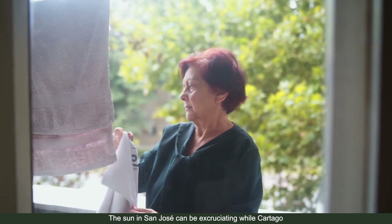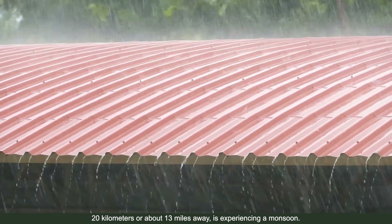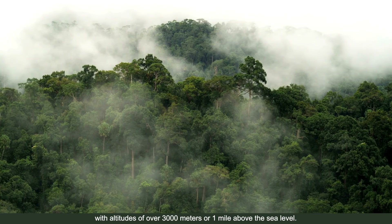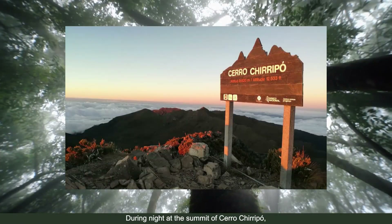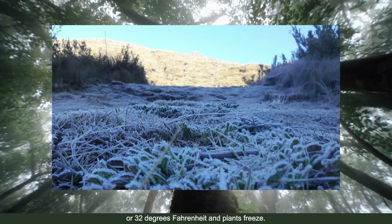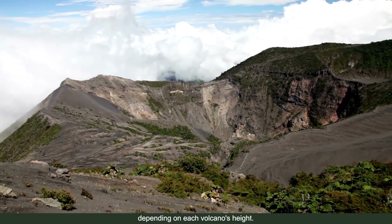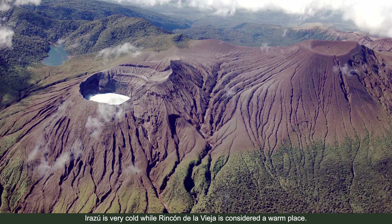The sun in San José can be excruciating while Cartago, 20 kilometers or about 13 miles away, is experiencing a monsoon. The southern side is categorized as high cloud forests with altitudes of over 3,000 meters above sea level. During night at the summit of Cerro Chirripó, temperatures reach below 0°C (32°F) and plants freeze. The volcanic range presents vastly different climates depending on each volcano's height — Irazú is very cold, while Rincón de la Vieja is considered a warm place.